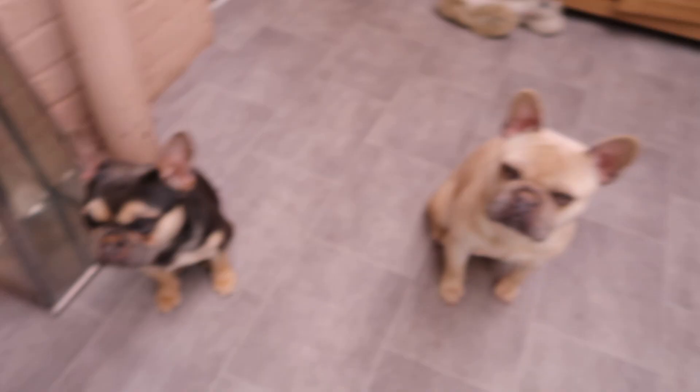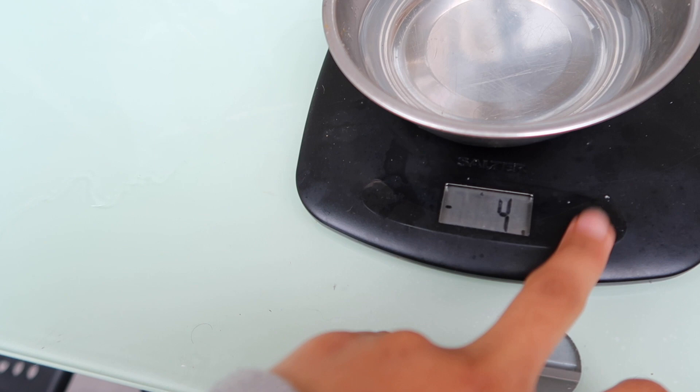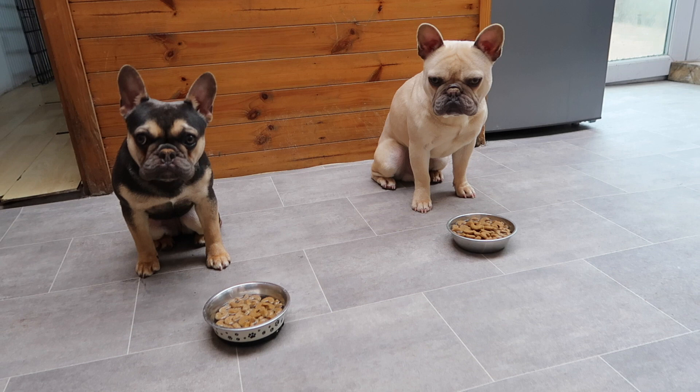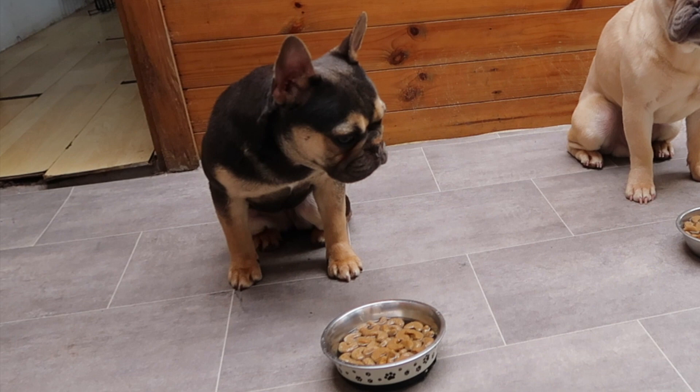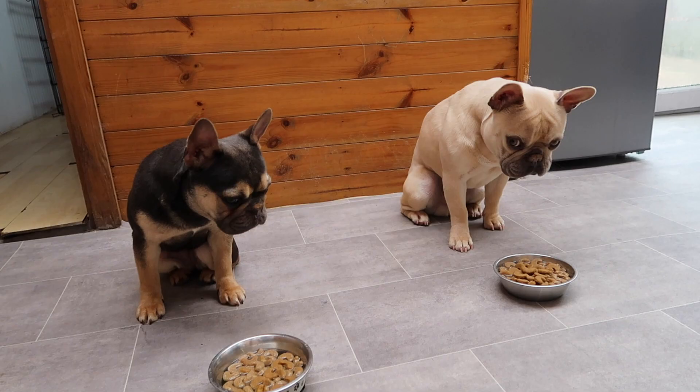Then we do the same for big man Apollo — there he is, also sitting patiently. He is one year three months, getting on in adult life, but I still say he's a naughty teenager. For Apollo we feed him twice a day now and he gets about 100 grams. They're not allowed to eat their food until you subscribe to our channel — Dior looks stressed, so hurry up! Ready?